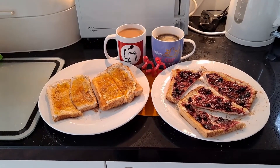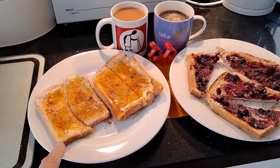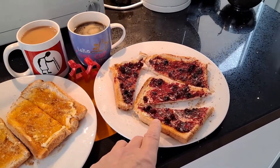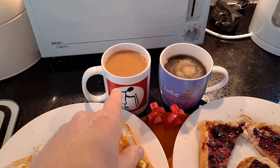Hi guys. Midday snack. Back on the toast again — toast and marmalade, toast and blueberry jam. Coffee, black. Tea.